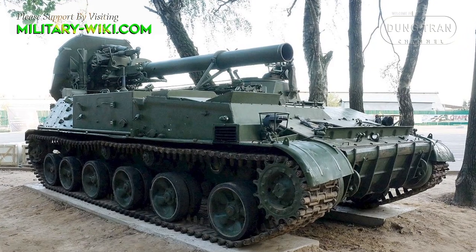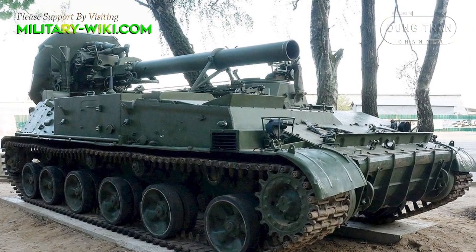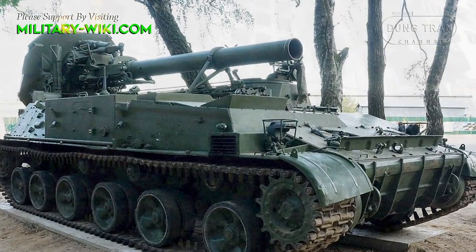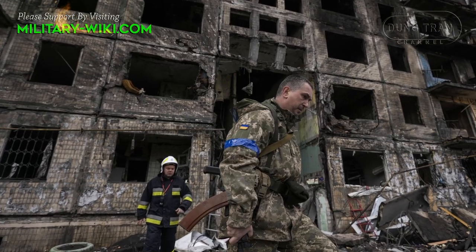The 2S4 Tyulpan is the largest mortar system, which has a history of devastating fortifications on several battlefields across the world, including Afghanistan, Syria, Israel, Chechnya, and Ukraine.